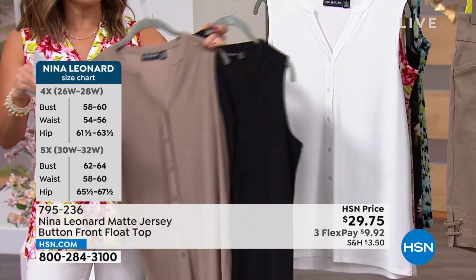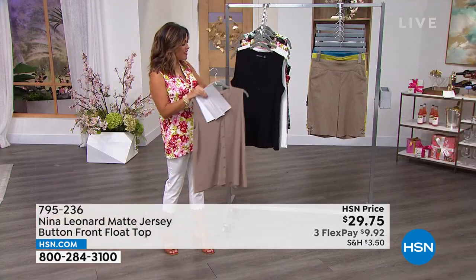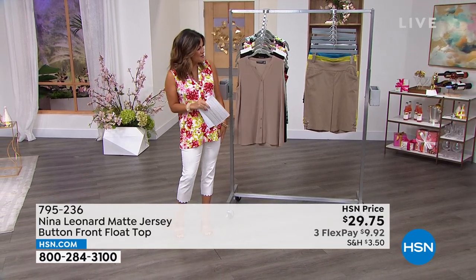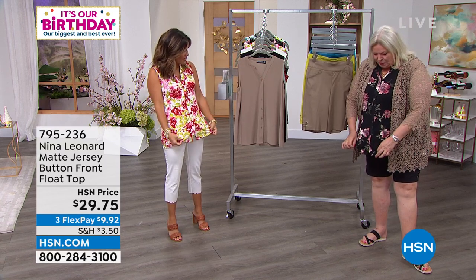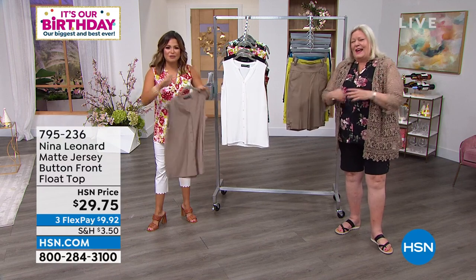I'm so happy we have Kate Vandell in studio, who is the president of Nina Leonard. We're starting it off with the most beautiful top — she's wearing it in the Black Floral Multi. I love it because it is cool and easy to put on. You can pop it right over your head if the buttons are already pre-buttoned. Lots of stretch and return. It's bound nicely around the neckline and the arm holes, which are not too deep but don't dig into you. They're really comfortable. And regular bra — gotta love being able to wear a regular bra.